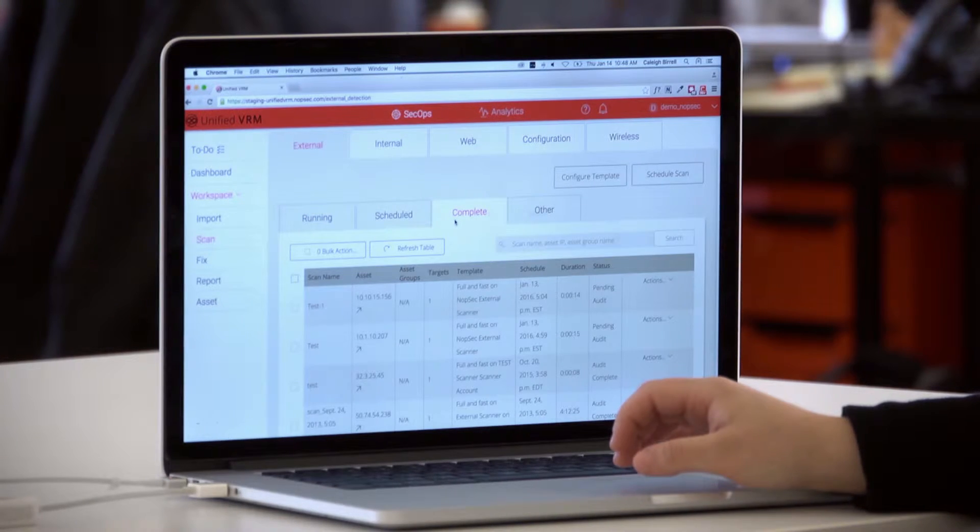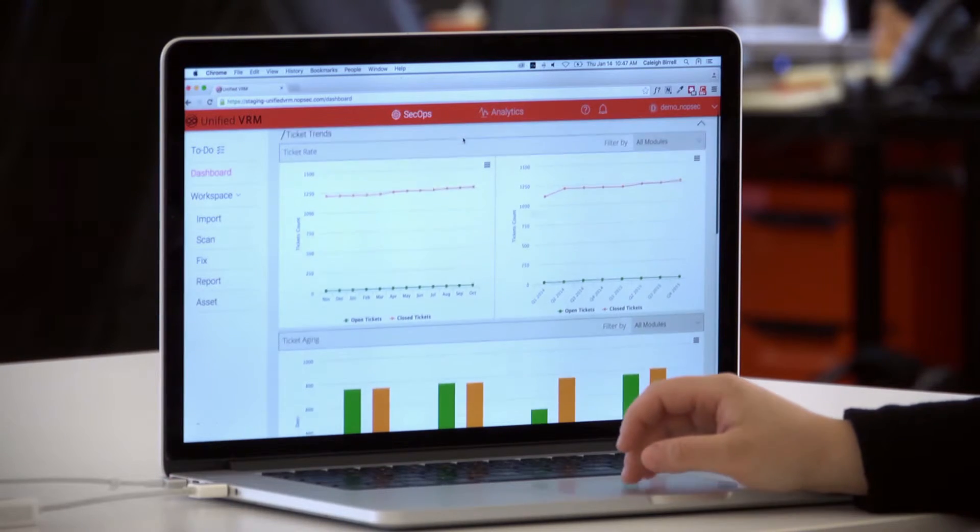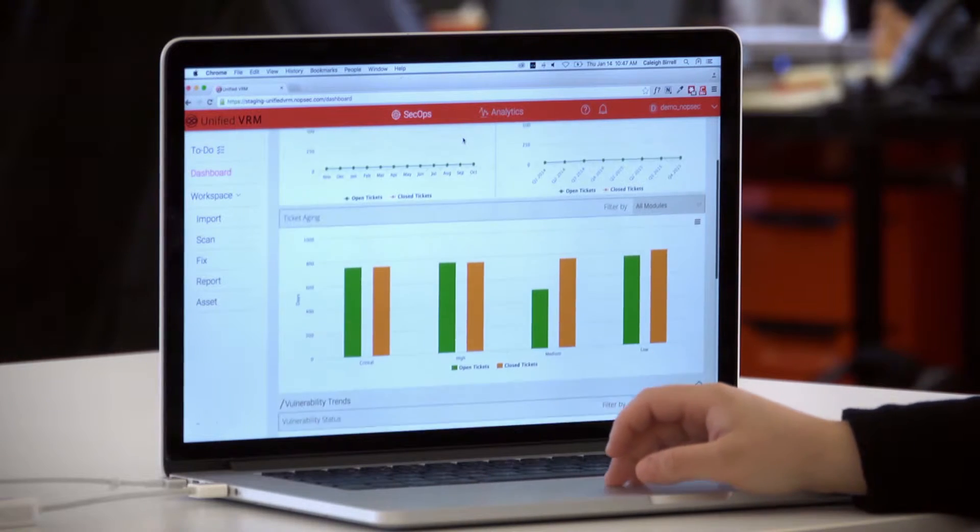KnobSack is very knowledgeable about what's going on both from a technical standpoint and what's going on in the industry, and that's immensely important to us. Using the KnobSack reporting tool, VRM, you can run it as many times as you need to, and that allows us to provide reports to our auditors that are very current, so they can see that we ran our vulnerability test within the last 30 days.